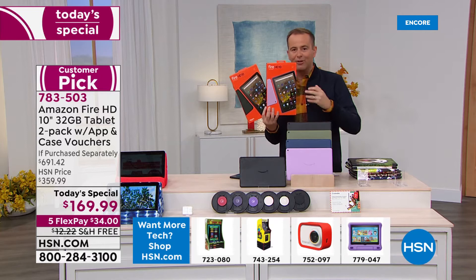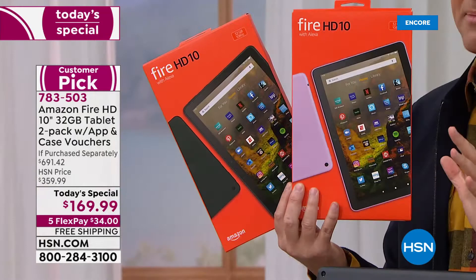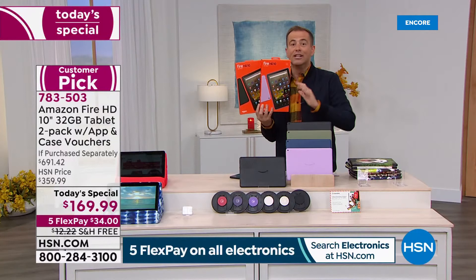As we look ahead to Christmas time and the holiday season, for your niece who is eight, your son who is 17, your husband, wife, girlfriend, everybody — a tablet like this is going to be amazing. The deal is a true Black Friday, Cyber Monday offer.